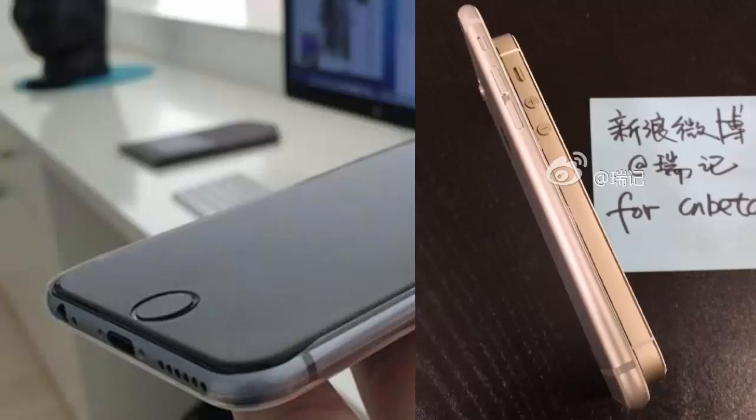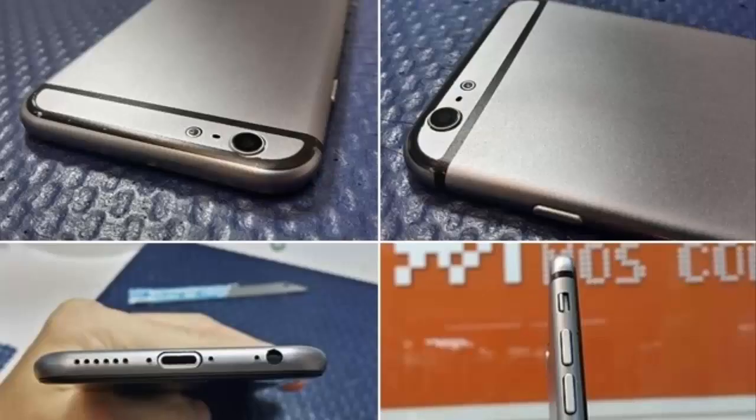The iPhone 6 is IP68 certified, which means it is waterproof and dustproof. The iPhone 6 will be available in three versions: 16GB, 32GB, and 64GB. The tablet version of the Apple iPhone 6 — the 5.5-inch version — will be available in a 128GB option.